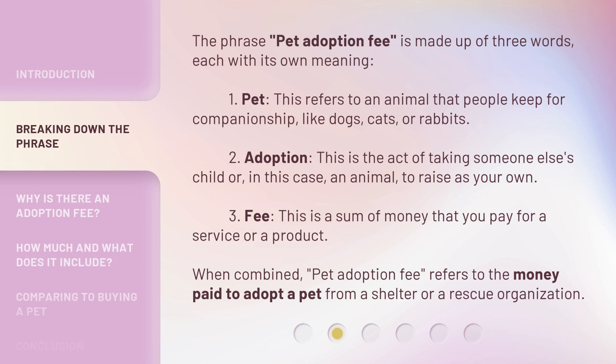The phrase 'pet adoption fee' is made up of three words, each with its own meaning. 1. Pet. This refers to an animal that people keep for companionship, like dogs, cats,